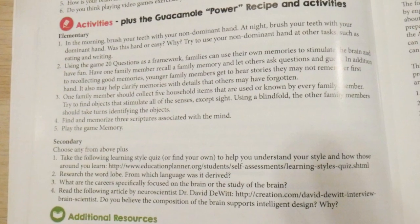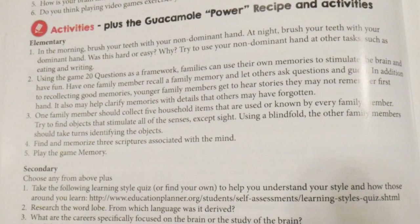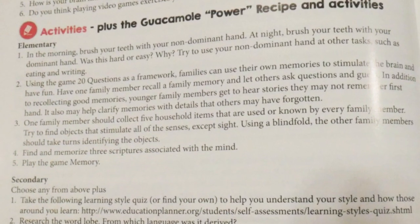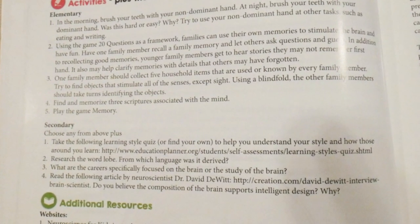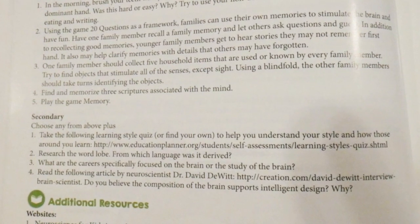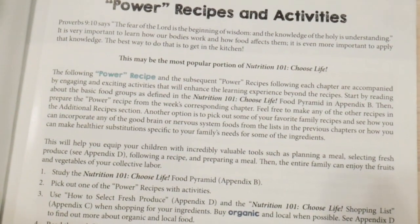I've used them and have not yet found a broken link on any of these resources. For example, in the elementary activity, in the morning you brush your teeth with your non-dominant hand, and at night with your dominant hand — asking kids, was this easy or hard? Why? Simple things like that teach you about the brain and how it works. In the secondary activity, you read an article by neuroscience Dr. David DeWitt on whether the composition of the brain supports intelligent design. Once again, it's biblically based. The next section is your power recipe and activities.